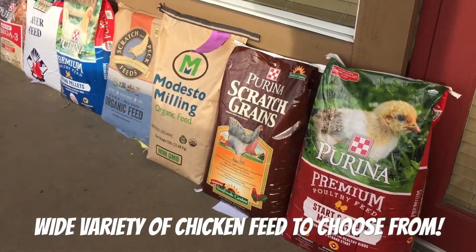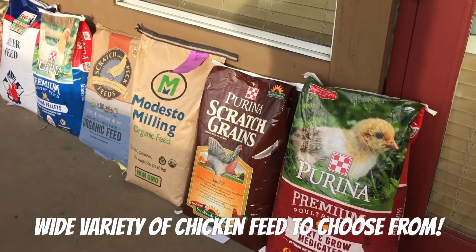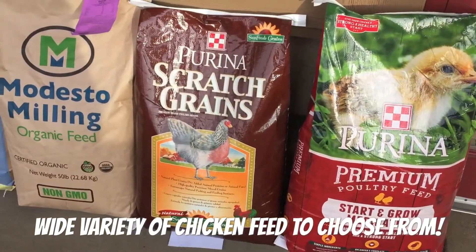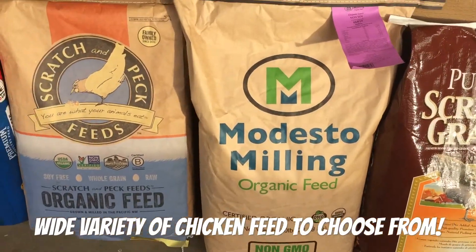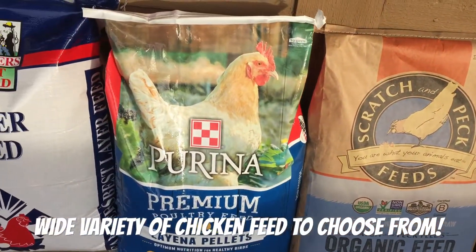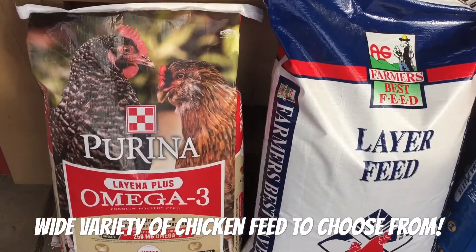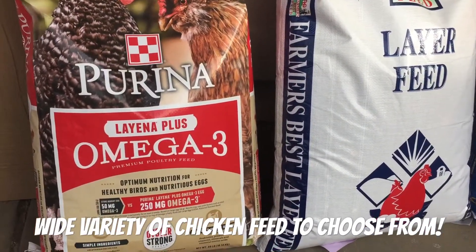This is just a small selection of the chicken feed that we carry here. We carry chicken feed for any age — we've got the start and grow medicated, and we also carry it in non-medicated if that's what you desire. Of course we've got our scratches. We carry organic and non-GMO chicken feeds. We have your classic Farina products, your Farmer's Best which is your economy option. And of course for anyone looking for more omega-3s in their chicken's diet, we do carry that.